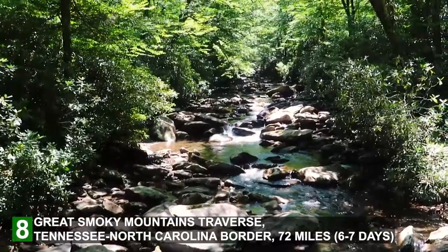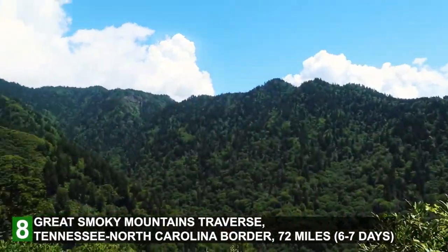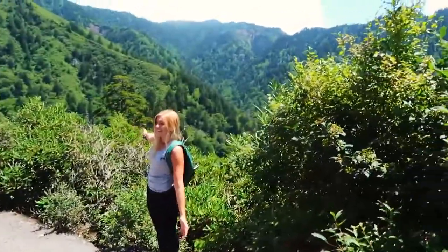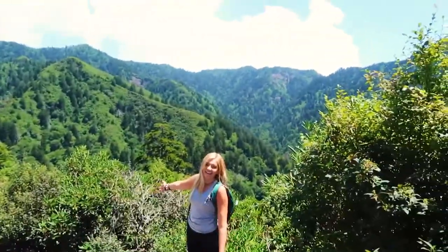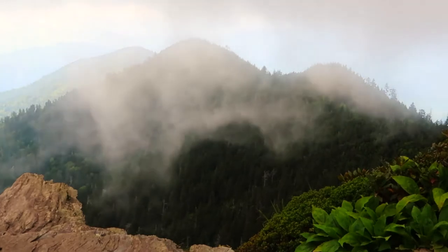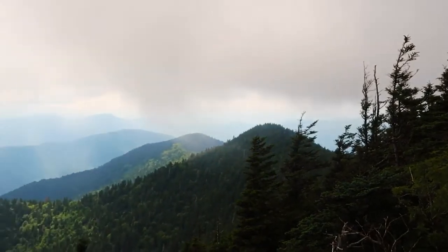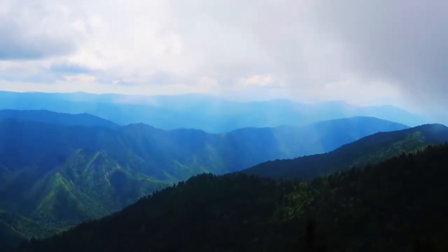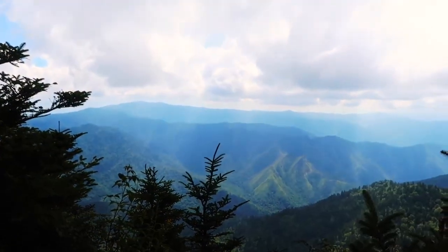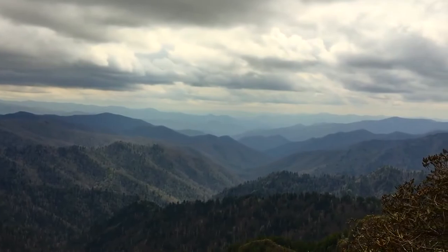Last but not least, number eight: Great Smoky Mountains Traverse, Tennessee to North Carolina border — 72 miles. This one may take you about a week, so make sure you have plenty of time. This is the king of the Appalachian Trail hikes in North Carolina. It's a long push to get to the ridge, but you will be rewarded with breathtaking views from Rocky Top, Charlie's Bunion, and many other peaks. You'll also get to experience Clingmans Dome, the highest point on the entire Appalachian Trail at 6,643 feet.